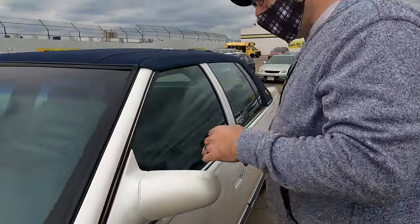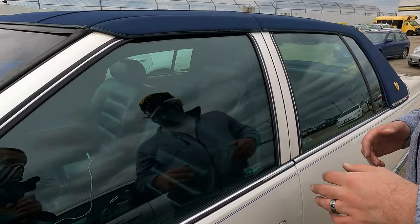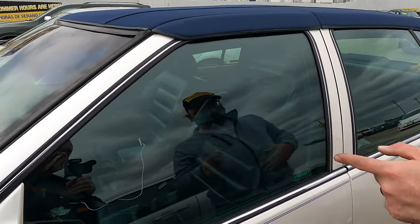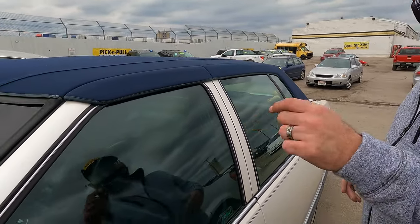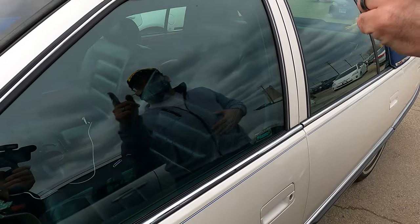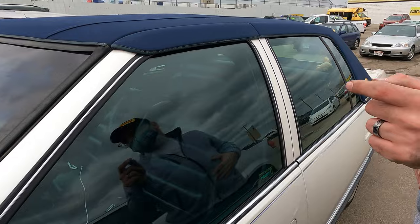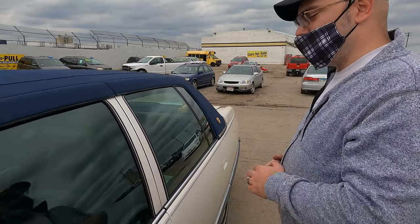One of the things I want to get within the next few months is darker window tint. When I'm driving this car, the sun comes in and — I don't know if it's just old tint — but even with the gauges on the brightest setting possible, the sun washes them out completely, and that's no bueno.